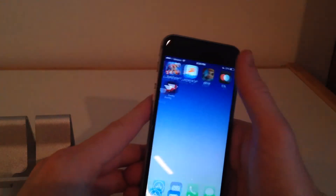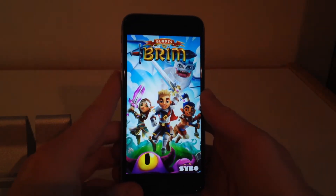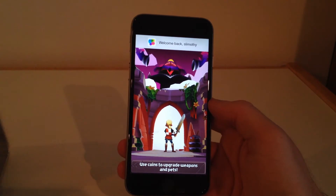The next one we have is Brim. This application just came out and I believe it's by the same people that made Subway Surfers, so it does have a similar feeling to it. Let's let this load up and we will see what it's all about.